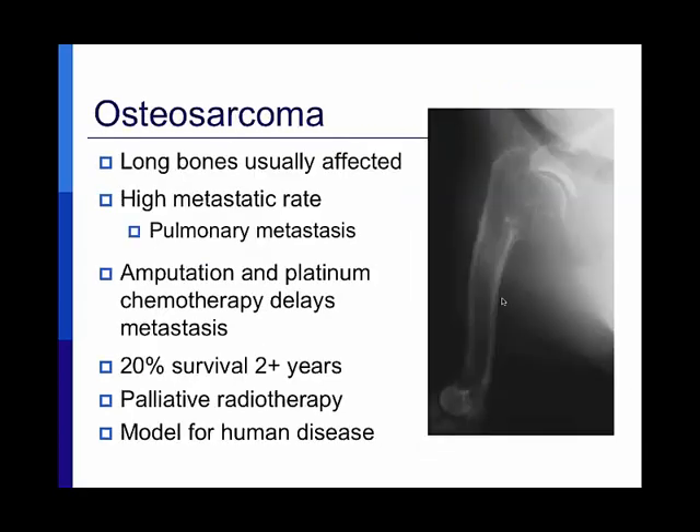The second disease is osteosarcoma — bone cancer. This is also a great model for human disease. Most dogs we treat are older animals, just like in people, but there is a population of younger large-breed dogs affected by osteosarcoma, paralleling the demographic of children in humans. In dogs, it's mostly the long bones affected — this radiograph shows the proximal humerus with typical osteosarcoma changes. It's a painful disease with a very high metastatic rate, with most dogs succumbing to pulmonary metastasis, occurring within about four months without therapy.